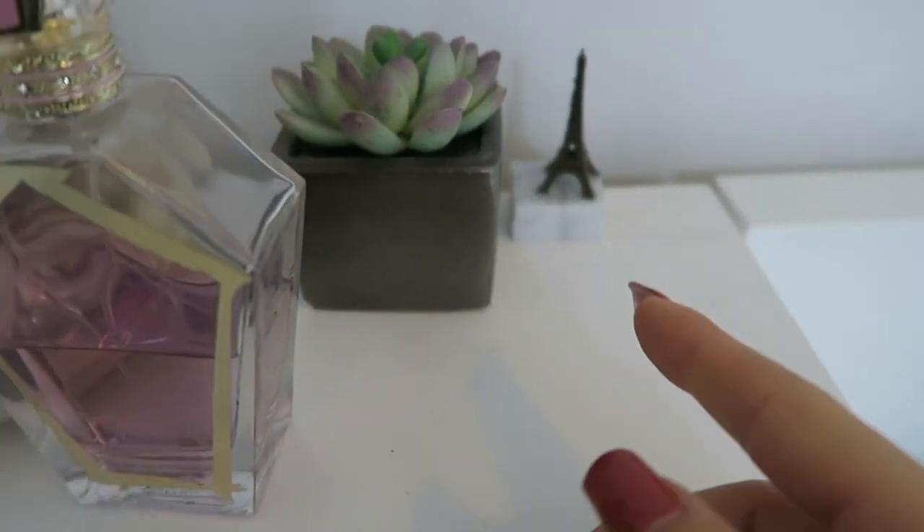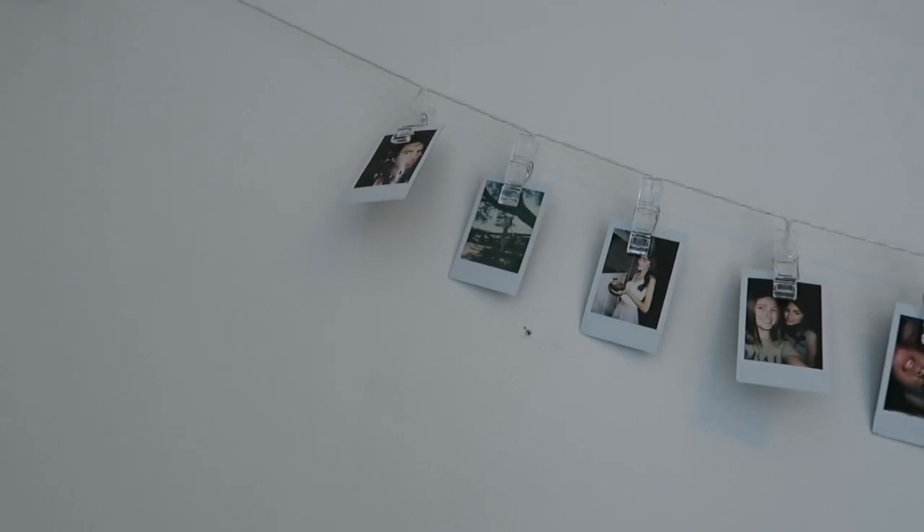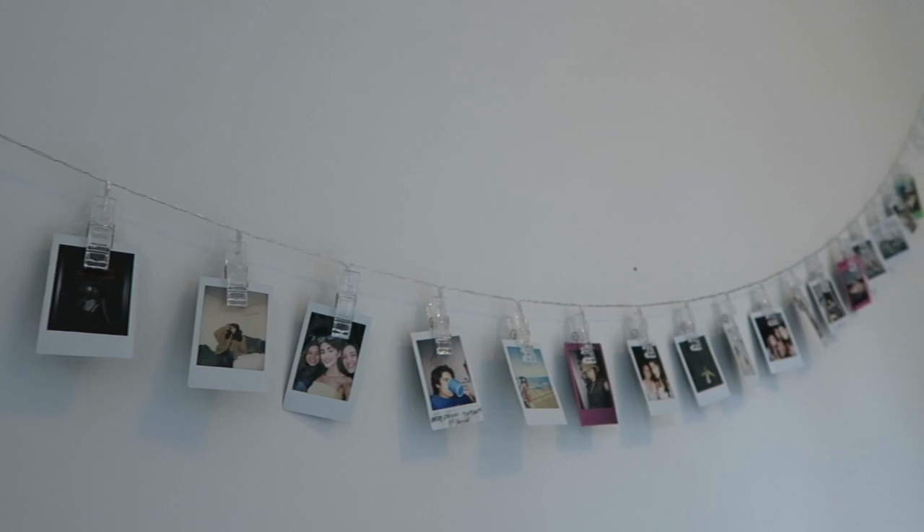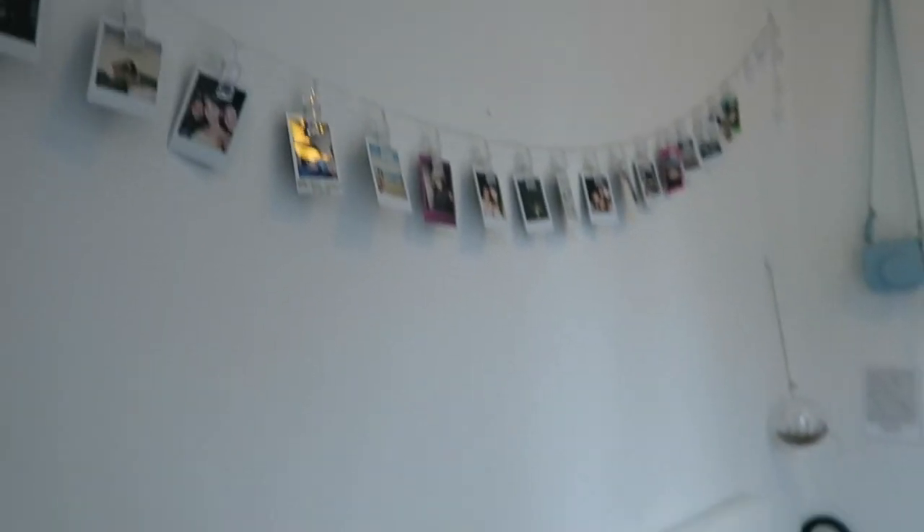There's also a fake plant Jenna got me in freshman year of high school. And then I have this Polaroid display thing — it lights up and it's a more efficient way to put my Polaroids up. It's pretty cute, some nice decor — but that's pretty much my room.